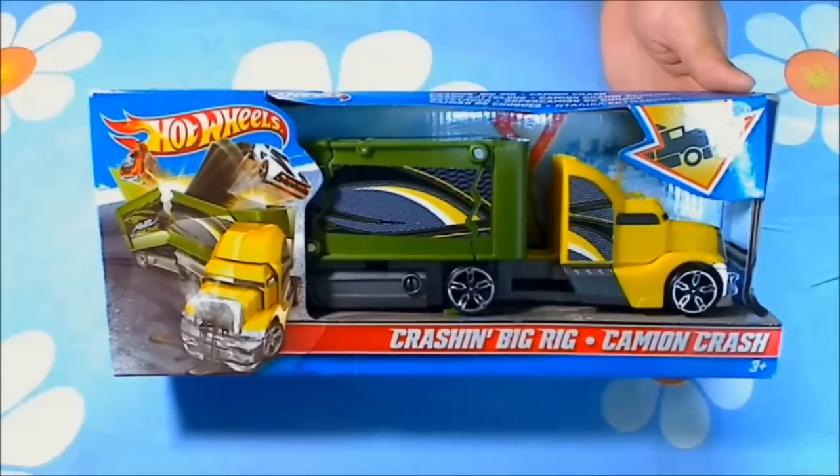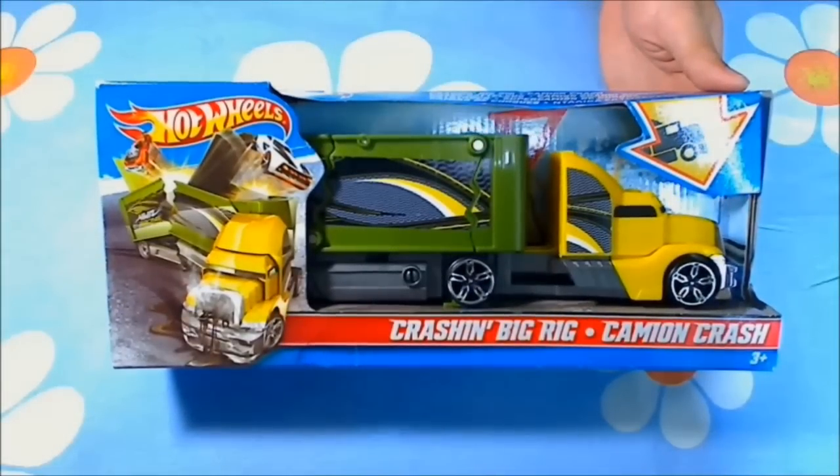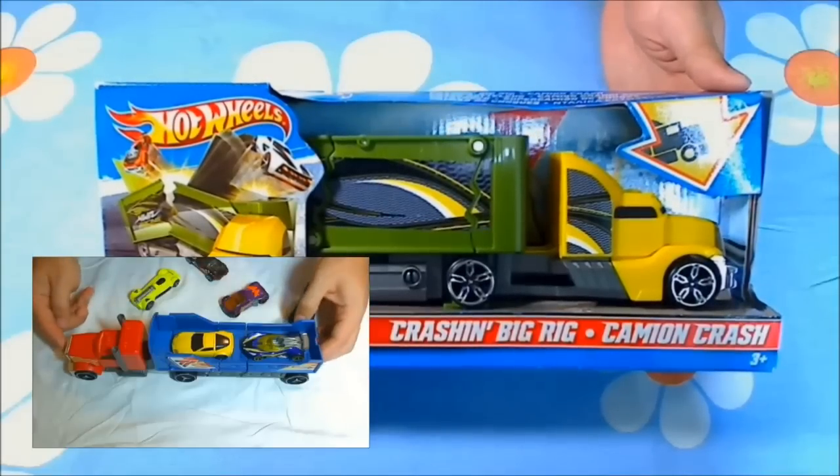Hi everyone and welcome back. Today we are going to play with another crashing big rig Camion Crash Playset. We have played with another model in the past and you can find that video here.